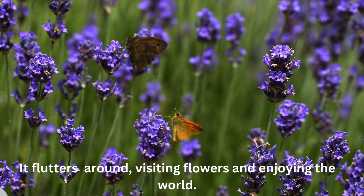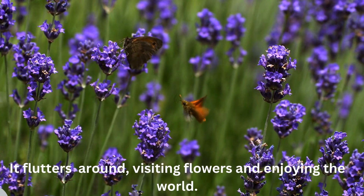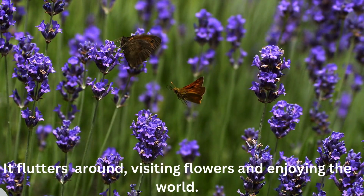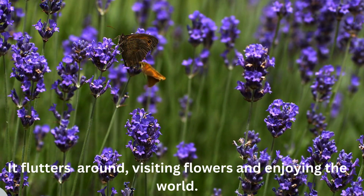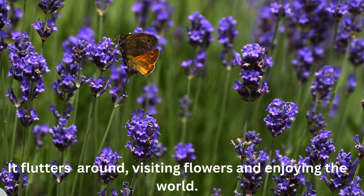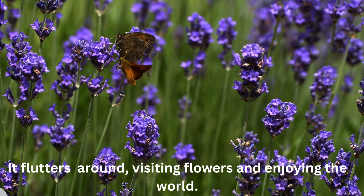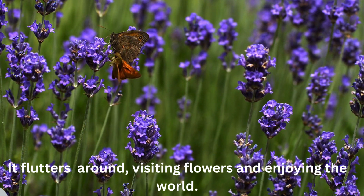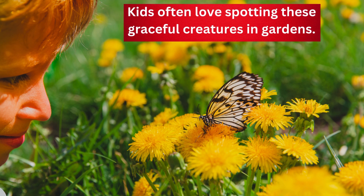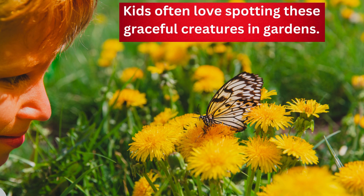It flutters around, visiting flowers and enjoying the world. Kids often love spotting these graceful creatures in gardens.